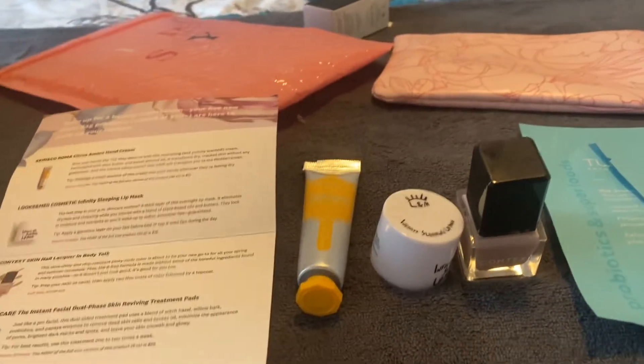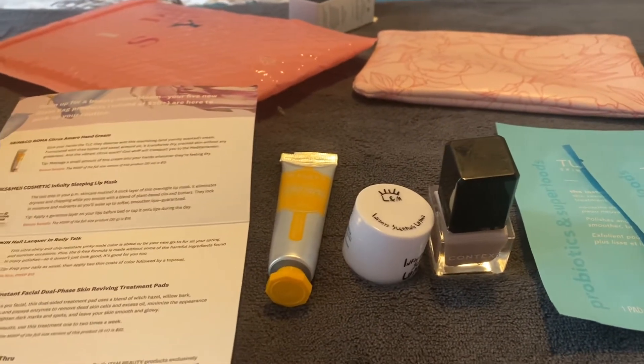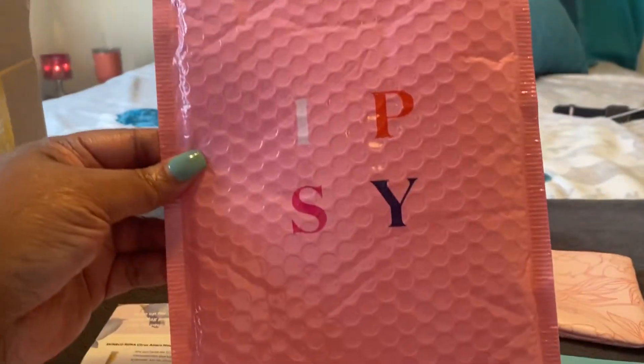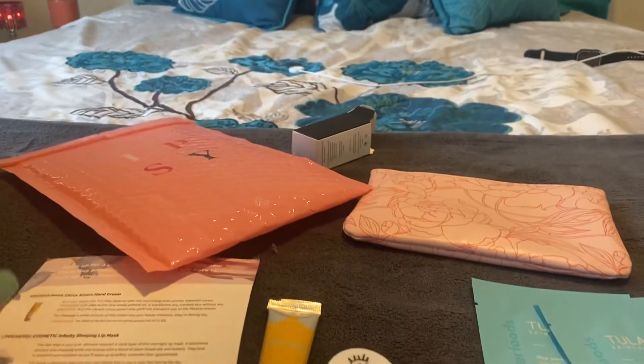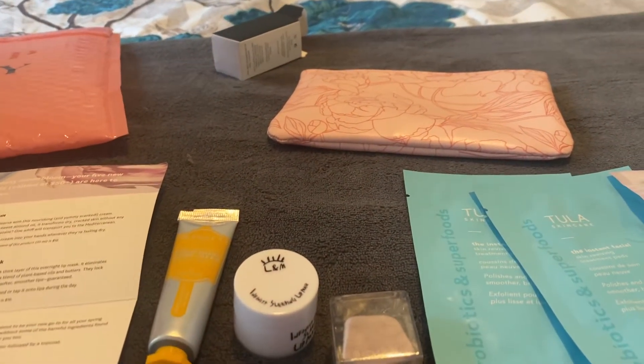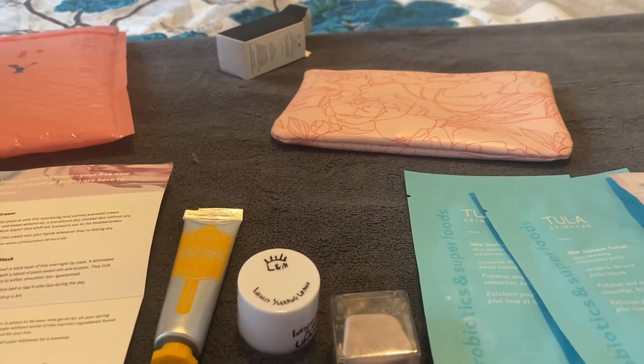All right guys, it's your girl Naturally Tech Chick here, coming with an unboxing of the Ipsy 12 maybag. Ipsy sent me this — thank you Ipsy! To be honest, I had really forgotten about Ipsy. You know, when they first came out back in the day I used to do them.